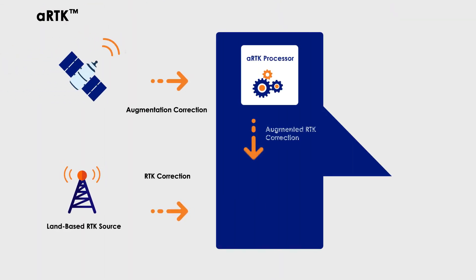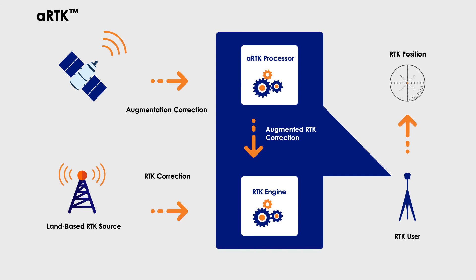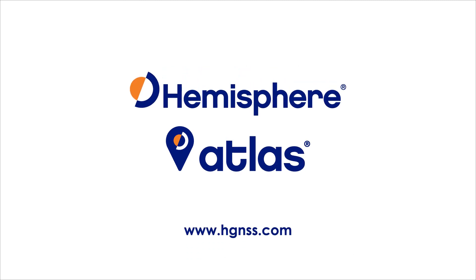Also included is Hemisphere's ARTK technology. ARTK is an Atlas-based RTK augmentation system that provides RTK-level accuracy, availability, and reliability when RTK corrections fail. Please visit www.hgnss.com or contact us for more information.